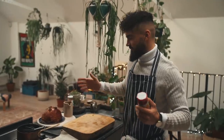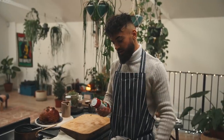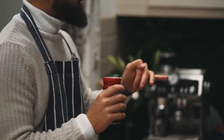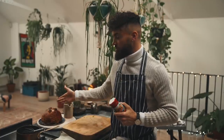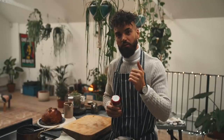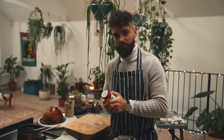Before I cut into our incredible Wellington and give it a taste, I need to tell you about the giveaway. If you want to win some goodies from Grace, comment a Christmas tree emoji below this video and also on the food picture of this dish I've just posted on my Instagram. Follow myself and Grace Foods - I'll pop all the written details below the video plus the full written recipe too.